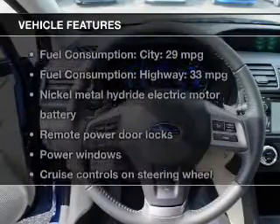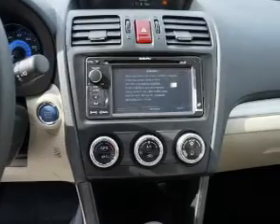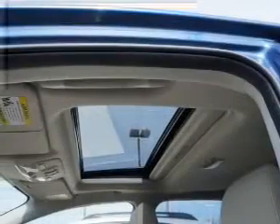With these notable features, you won't want to miss out on the opportunity to own this amazing ride: power door locks, power windows, cruise control, Bluetooth wireless, an AM-FM stereo with a CD player, power mirrors, and an alarm system.